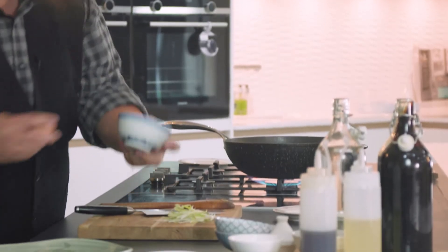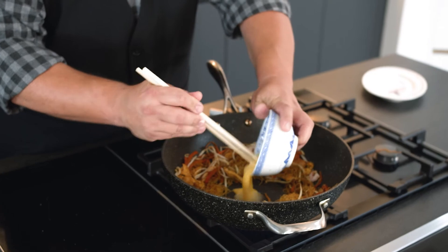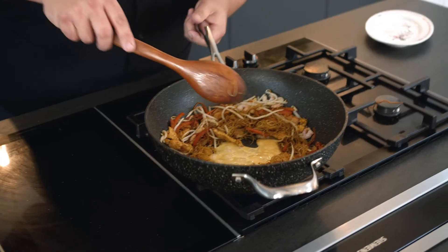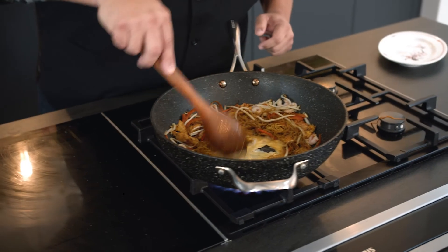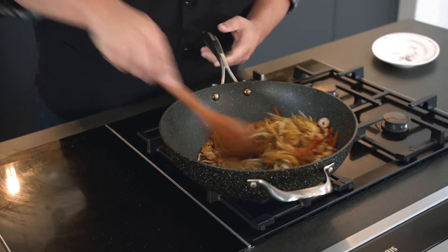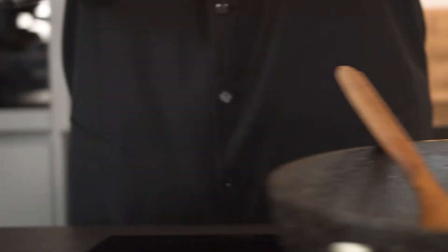This is where I'm going to get in my egg. I'm just going to give this a really quick whisk with a pair of chopsticks and in that goes. I'm going to allow the egg just to set in the middle before I mix it through the noodles. Done — we should have flecks of egg going right through these noodles now. I'll finish off with a flourish of my spring onion.